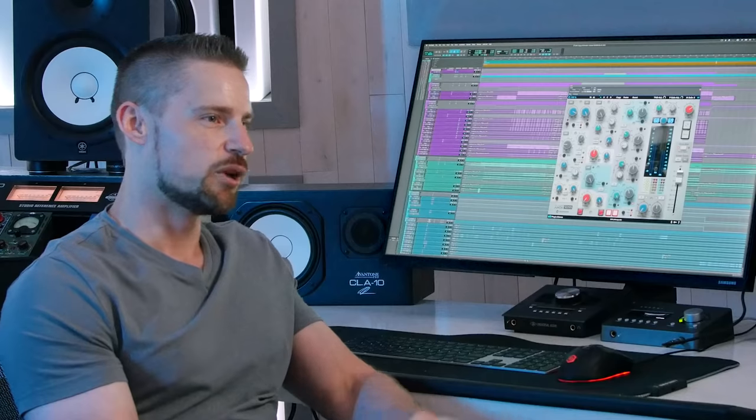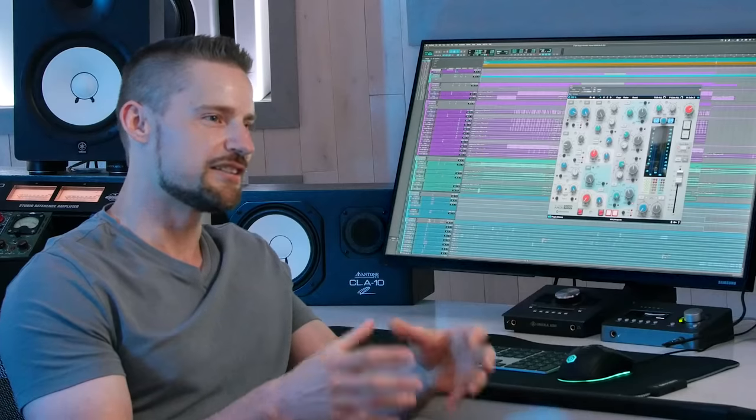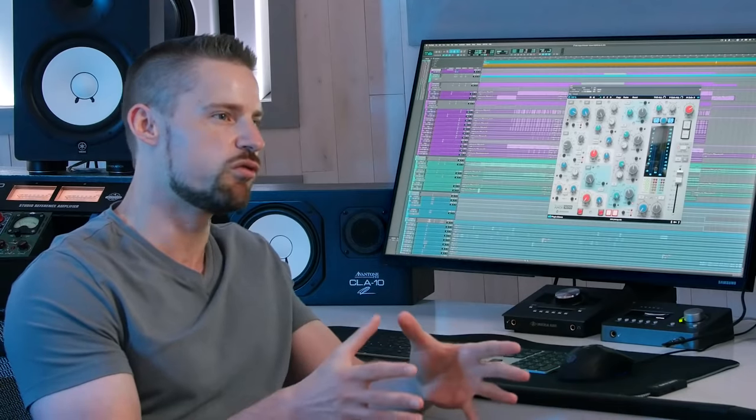Was that your first experience with that console, and what were some of the things that stood out to you? Yeah, it was my first time using that type of console. What really stood out — probably because it's a Rupert Neve design — was the low end and the sheen on the high end. We could get really nice, fat low end, and at the same time a very rich high end. Rupert Neve is really known for that rich high end on any signal.